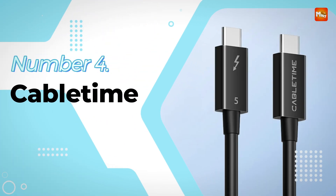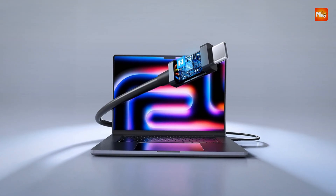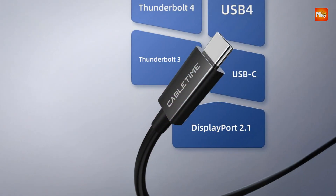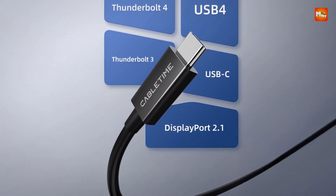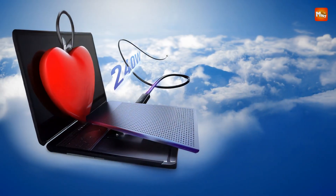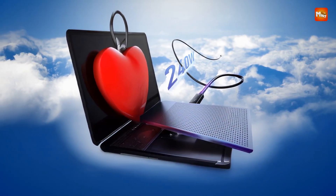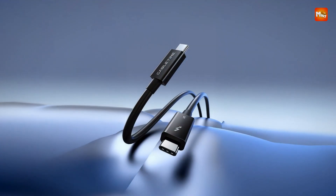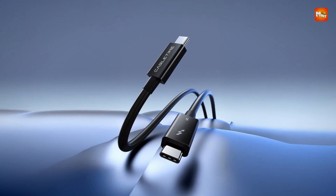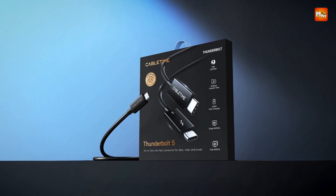Number 4: the CableTime Thunderbolt 5 Cable. Engineered for the next generation of high-performance connectivity, this cable from CableTime delivers cutting-edge speed, video clarity, and power — all in one sleek, Intel-certified package. Built with professional and advanced users in mind, it offers an astonishing unidirectional video transmission speed of up to 120 Gbps, enabling flawless output of up to 4K resolution at a staggering 540Hz.